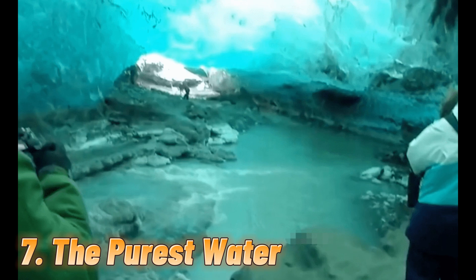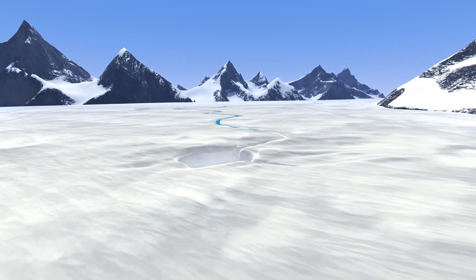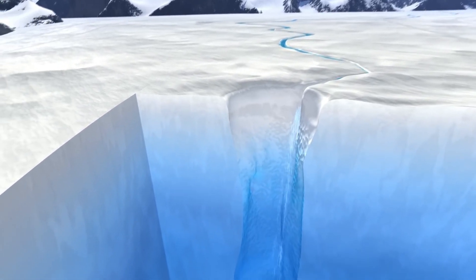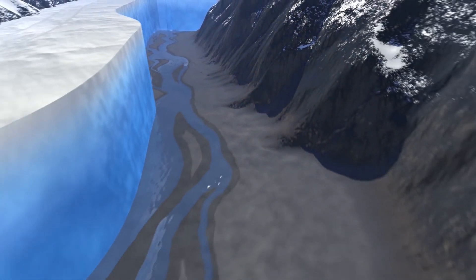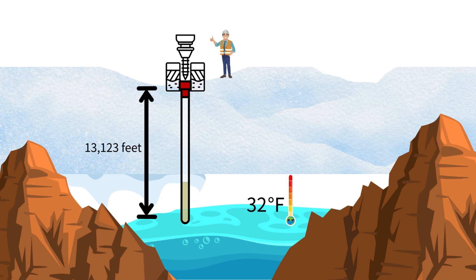Number 7: The purest water. There are over 400 subglacial lakes hidden beneath the thick ice of Antarctica. The largest known is Lake Vostok in East Antarctica, which is 155 miles long, 31 miles wide, and can reach a depth of 2,625 feet. The water temperature remains at a constant 32 degrees Fahrenheit, even though it is located 13,123 feet below the Antarctic ice cap, making it one of the purest bodies of water on the planet.